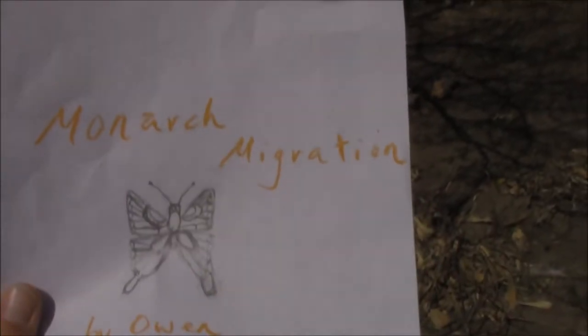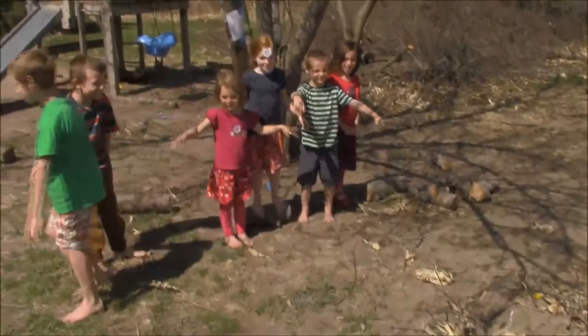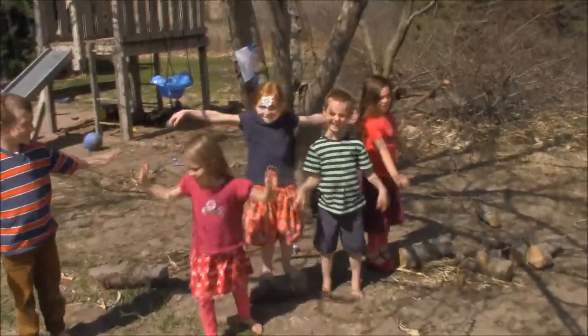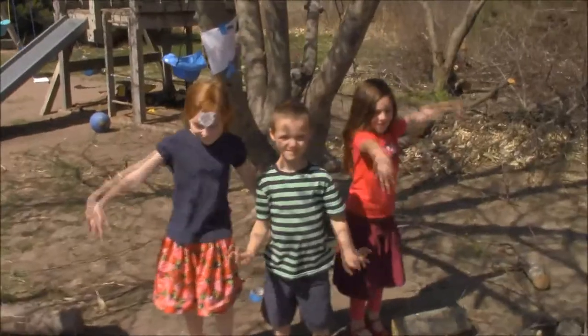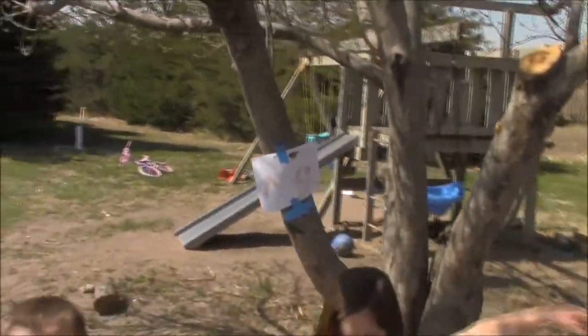Monarch migration — you can do this project at home with a group of children. You can see the butterflies flapping; they're so happy. Where are these butterflies? They look so — oh, they're just loving their winter home in Mexico!